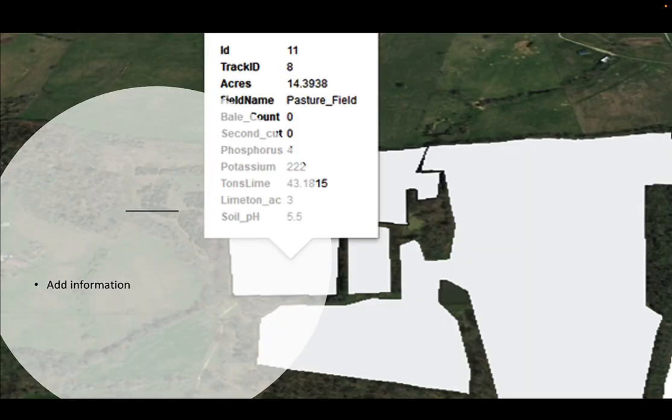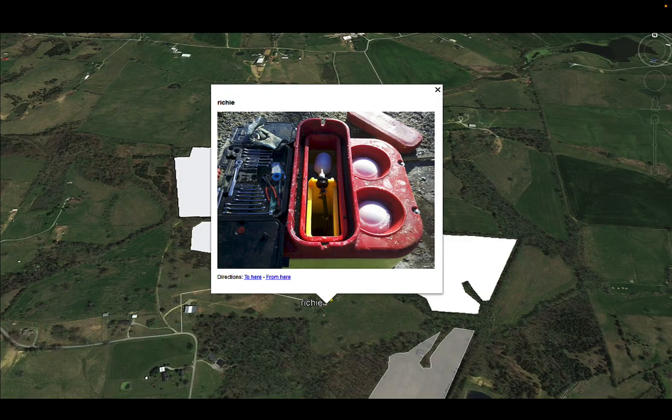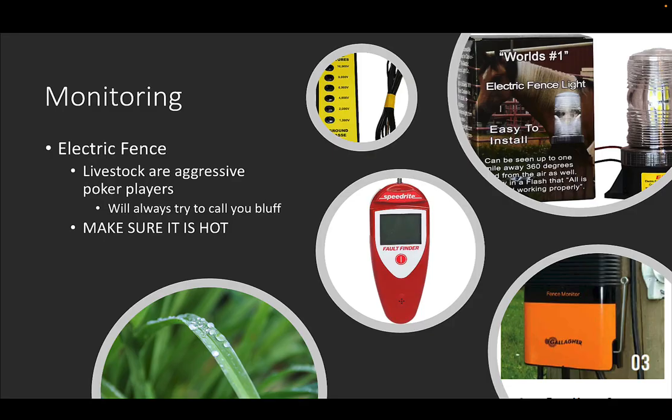In Google Earth Pro files we can also save attribute data — soil data from past years, tons of lime, pH, acres — all stored within the file. This is valuable because Granddaddy might know where every water line is and every underground hazard, but five or ten years later that knowledge can be lost. Getting even a basic GPS track from a cell phone with Granddaddy walking the line captures that historical knowledge. It's a very, very powerful tool, and you can put KMZ images in there too — showing the water line and the Ritchie waterer location, for example.